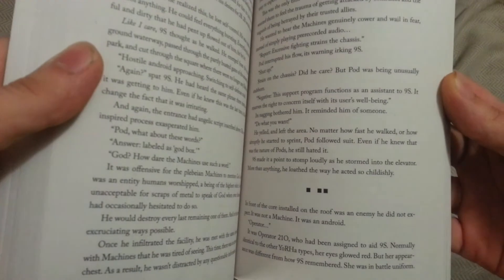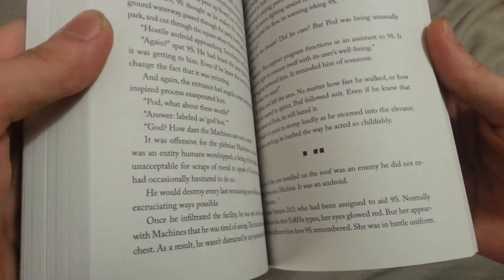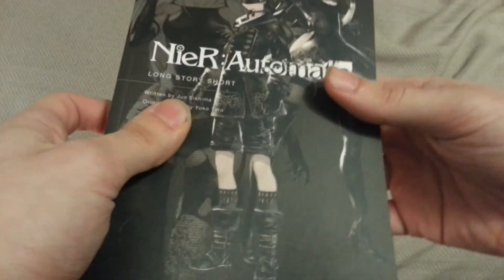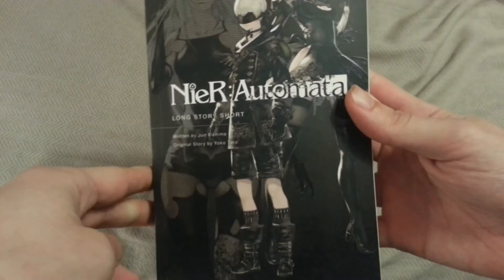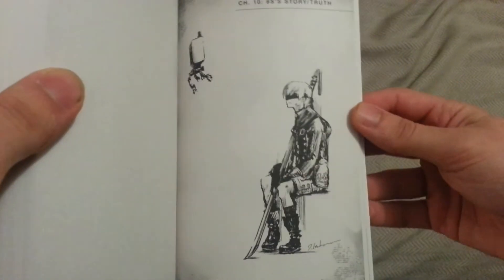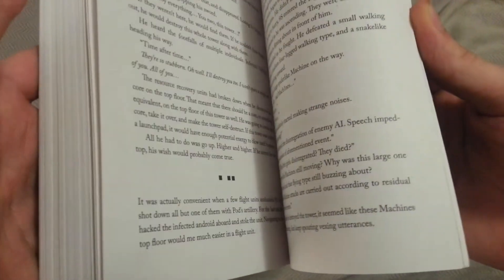There are only a couple of typos that I can recall. One was particularly that 9S was accidentally replaced with 9B, which happens a couple of times in the text. Which is fine — it's easy to figure out. But if you're particular about that sort of thing, just a warning — just so you know.